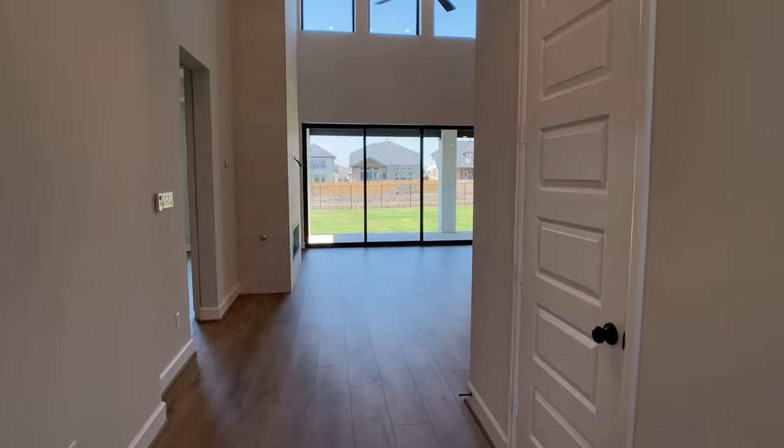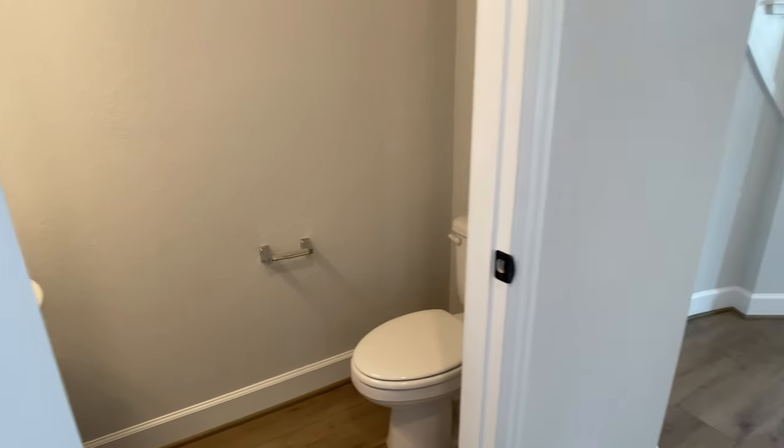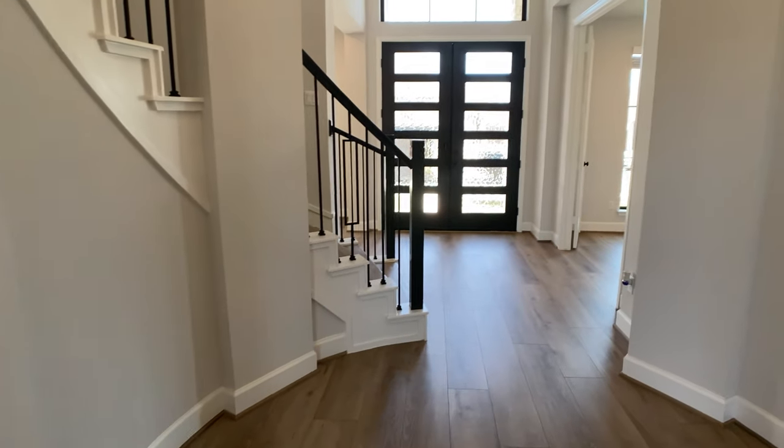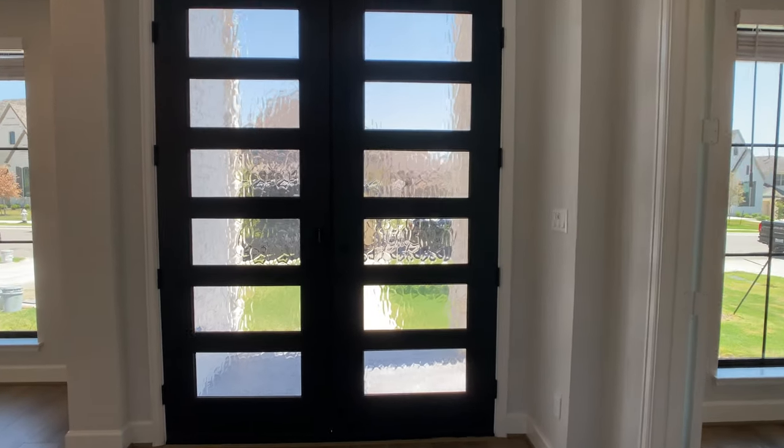By the time I got upstairs, I realized I forgot to show the powder bathroom. That's because as soon as we got out of the study, I was so excited to show you how well this home opens up — which you really feel when you get to the top of the steps. But that's the powder bathroom located right off of the main living area, so it's a very good placement for that powder bath.